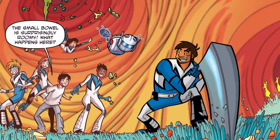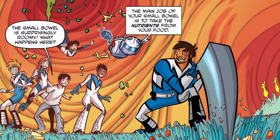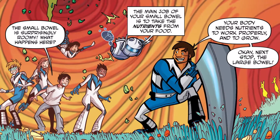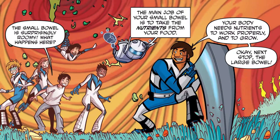The small bowel is surprisingly roomy. What happens here? The main job of your small bowel is to take the nutrients from your food. Your body needs nutrients to work properly and to grow. Okay, next up — the large bowel.